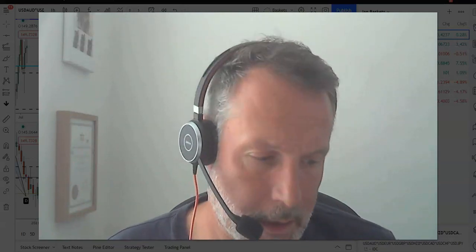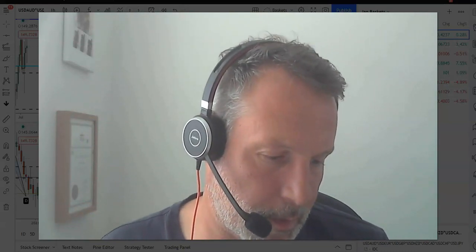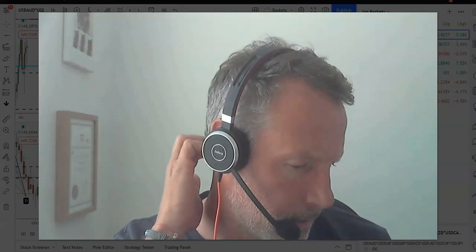Hi guys, it's Ian Coleman from OSBFX. It is the 8th of July 2021, about 11 o'clock in the morning. Pretty quiet in the group today. There's not a lot going on for me. I've got a mild bias to sell Euro, sell Swiss, and to buy the Aussie dollar and the New Zealand dollar.